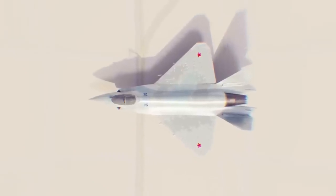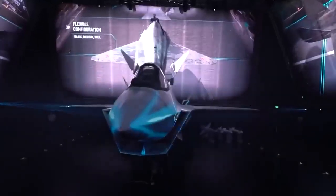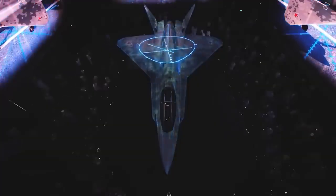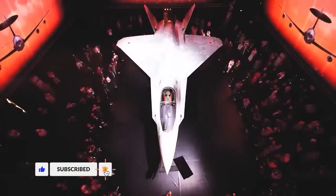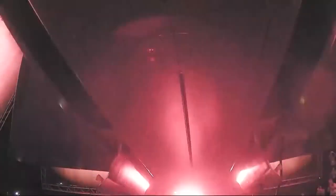So, could the Checkmate get lasers? Maybe in a gimmick role. But the real laser jet, if it ever takes off, will be bigger, stealthier, and slower — built for one mission: turning the next war in the skies into a war of light. Welcome to Military Power. Today, we're breaking down Russia's rumored laser aircraft: how it could fly, why it matters, and whether the future belongs to missiles or to beams of light.